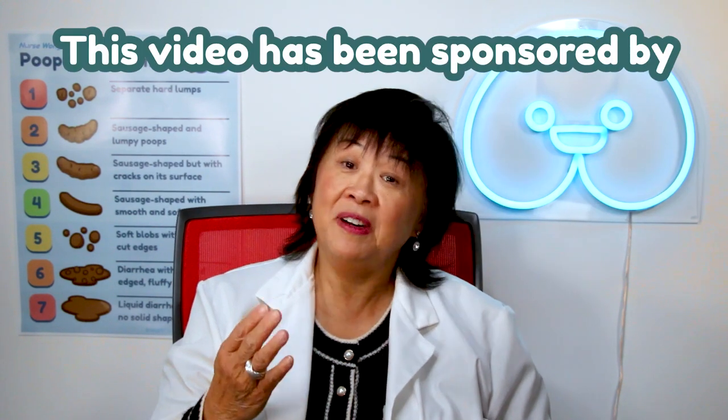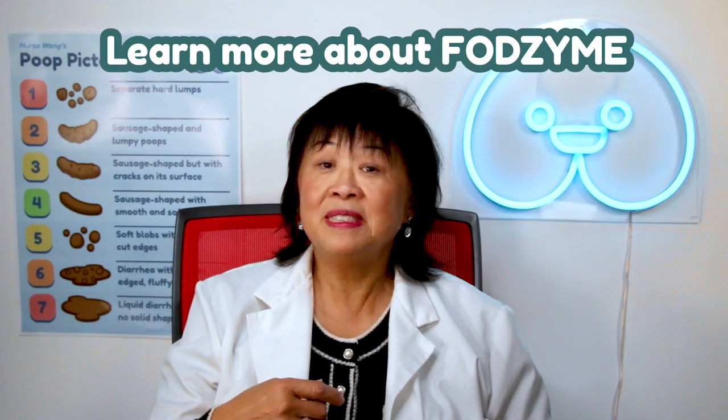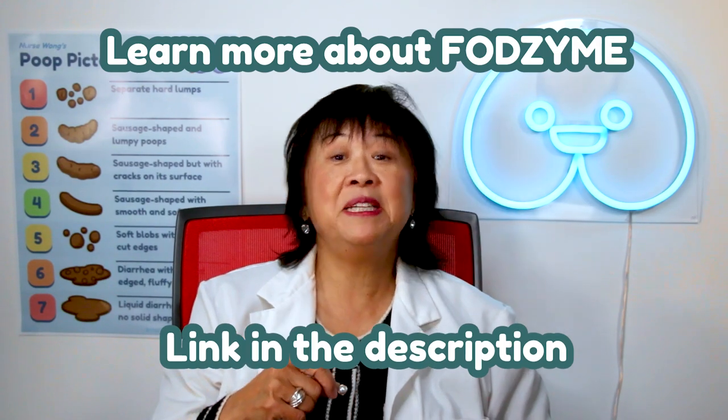This video has been sponsored by FogSign. Learn more about FogSign by clicking the link in the description below.